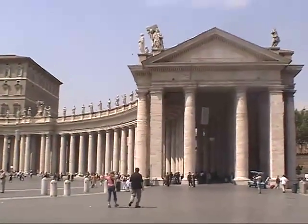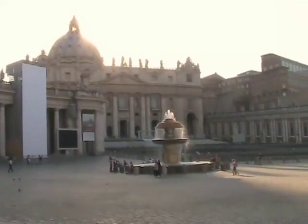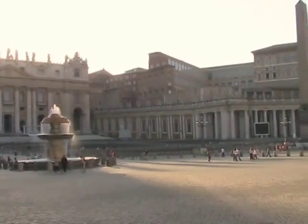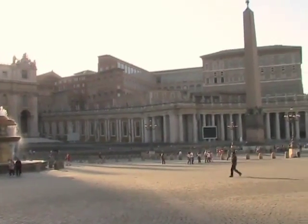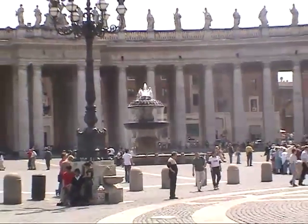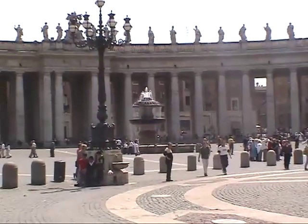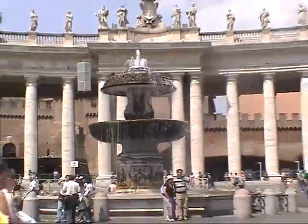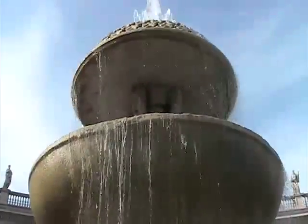Bernini's brilliance was also evident when he had to deal with a large granite fountain designed by Maderno in 1613, set to the left side of the obelisk. Bernini used the fountain as a center point to the arch colonnade and created an identical one on the other side for balance. Pure genius!